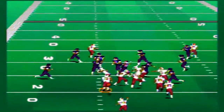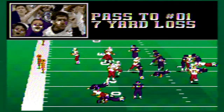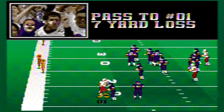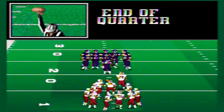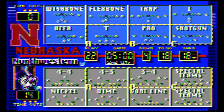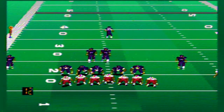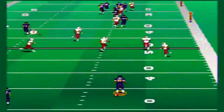Nebraska tries to run it on third and 12, goes down in the backfield for a seven-yard loss. This defense has been absolutely vicious against the Cornhuskers. That ends the first quarter — 14-0 Northwestern, the number eight seed in very good position to upset number one Nebraska. Nebraska punts to close out the quarter.